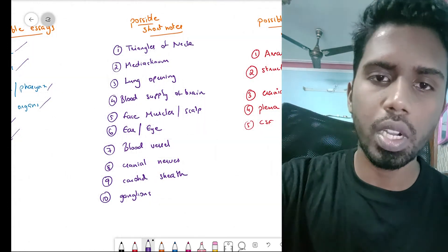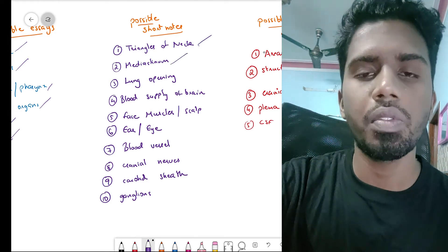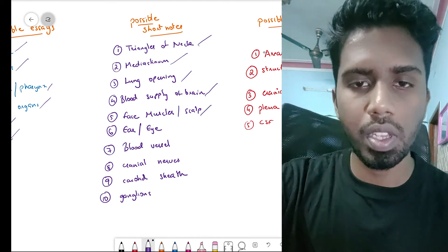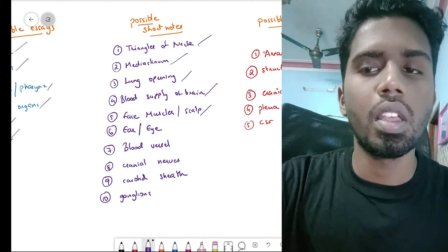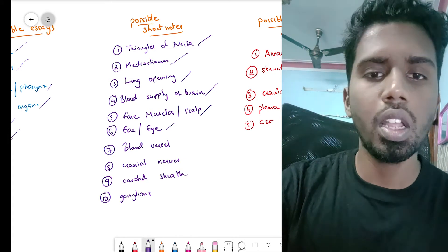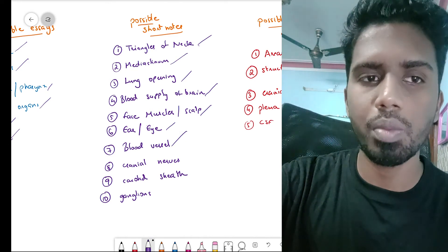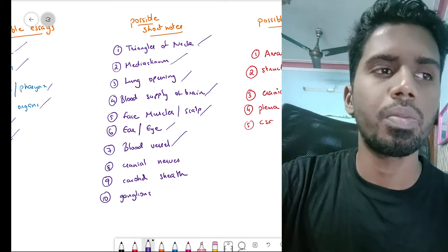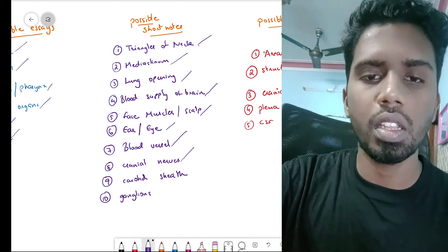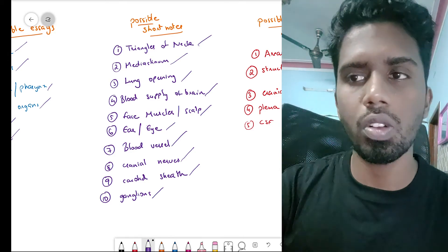The different short notes for paper two include: the triangles of the neck, which is a very important topic; the mediastinum; the various openings in the lungs; and the blood supply of the brain, which is repeatedly asked. The muscles of mastication, the scalp, the middle ear, and the extraocular muscles are also important. Blood vessels like the external carotid artery branches, internal jugular vein, and dural venous sinuses are possible questions. Cranial nerves can be asked as an essay or short note, as can the carotid sheath and the four different ganglia.